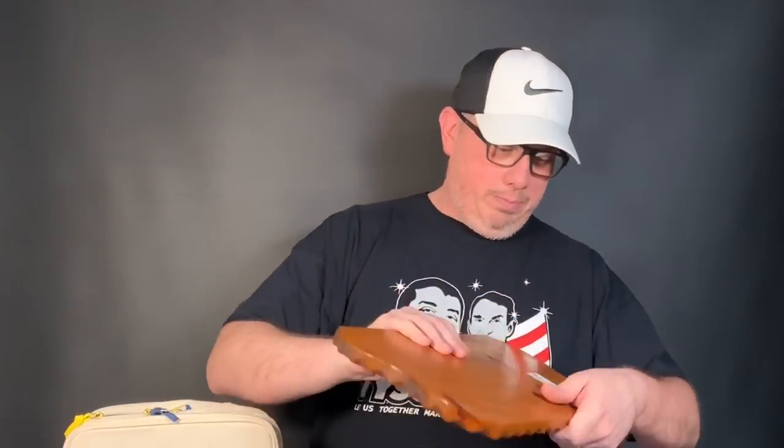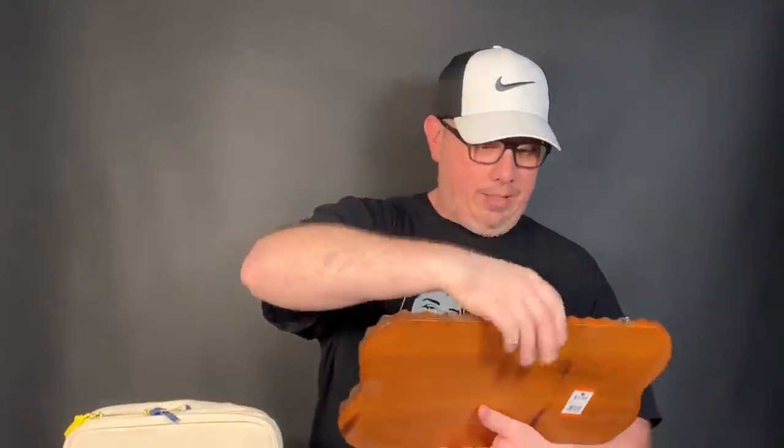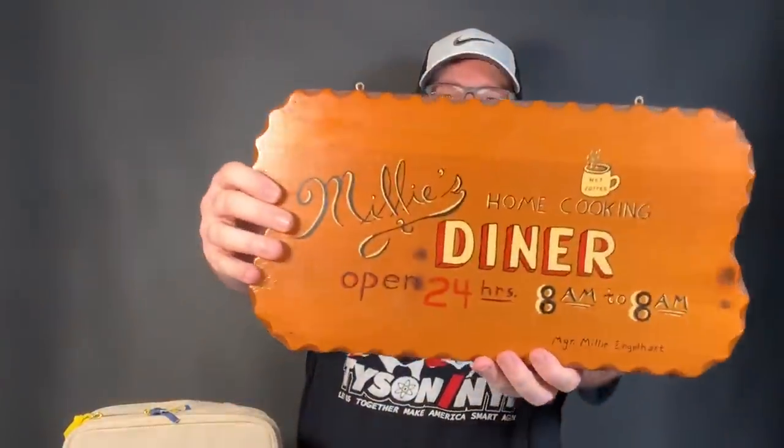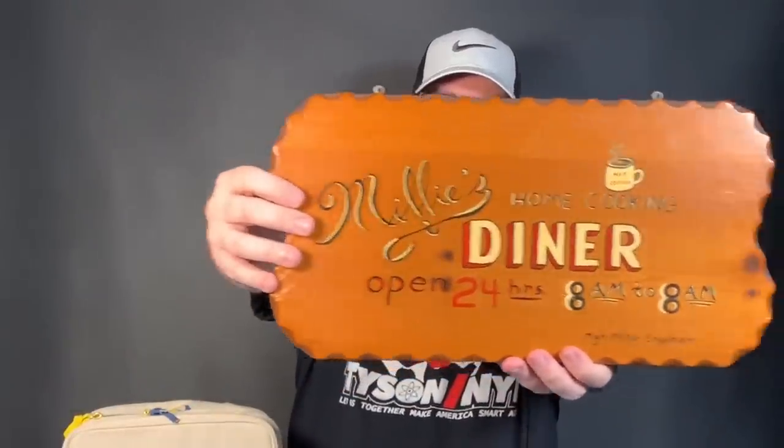Next up, something we had no idea about — my wife thought it was cool and we picked it up for about three dollars. This is a hand-done homemade diner sign: 'Millie's Home Cooking Diner, Open 24 Hours, Manager Millie Inglehart.' Kind of a folk art diner sign. We don't know what that'll bring, but it's really cool and for a couple of bucks you can't go wrong.